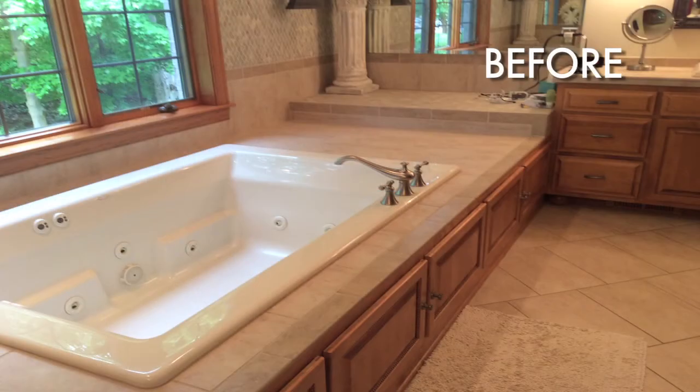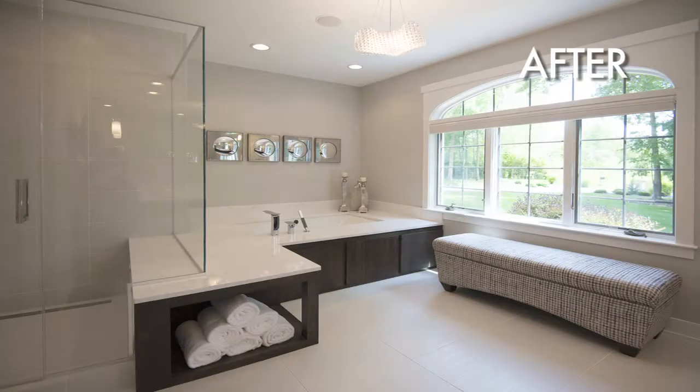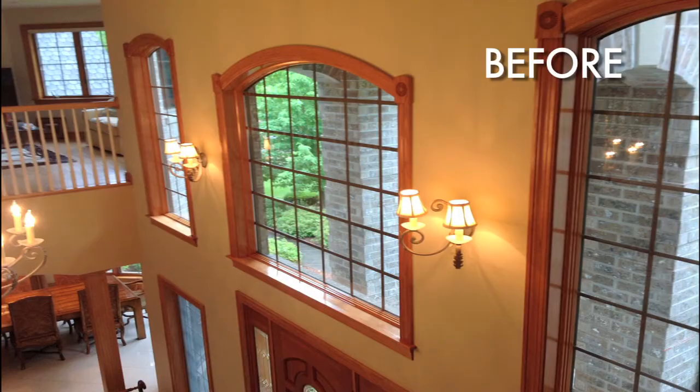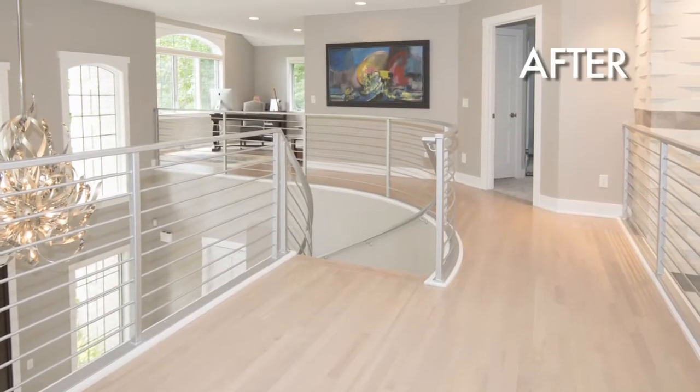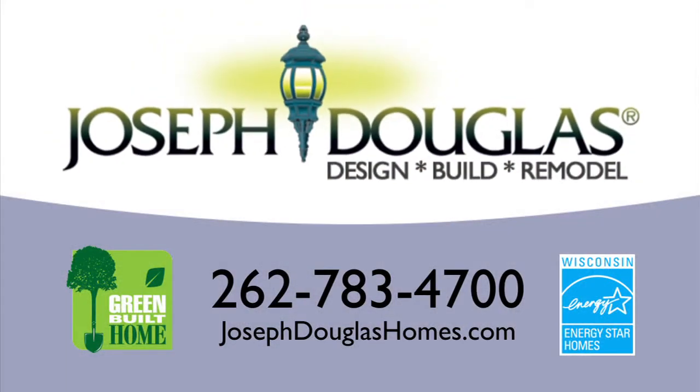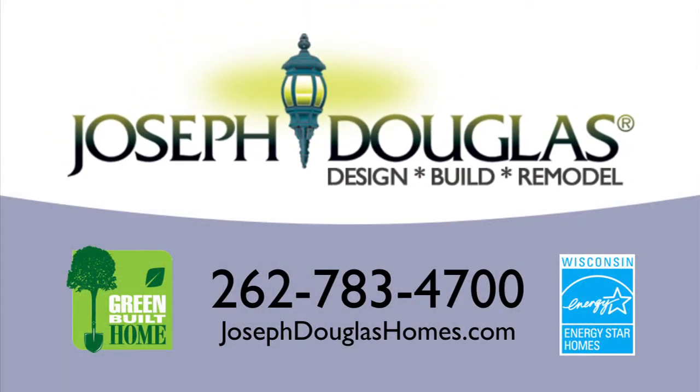With the wall removed, the new kitchen is now open to the family room. The master suite now features a spa-type bath and modern fireplace in the sleeping quarters. White trim and doors have replaced the dated oak, while all wood floors were refinished to look more modern — truly a spectacular transformation. For more information on our remodeling or home-building services, go to josephdouglashomes.com today.